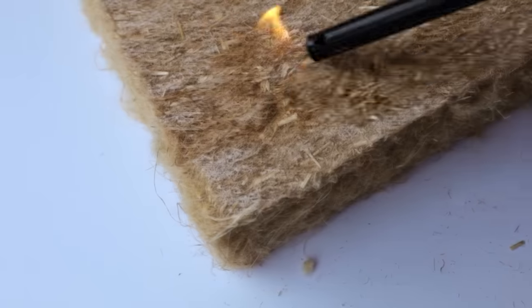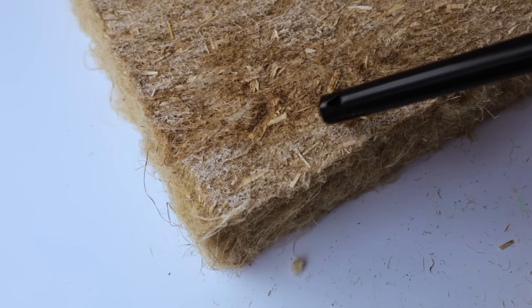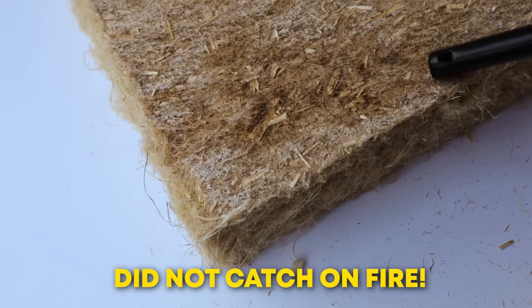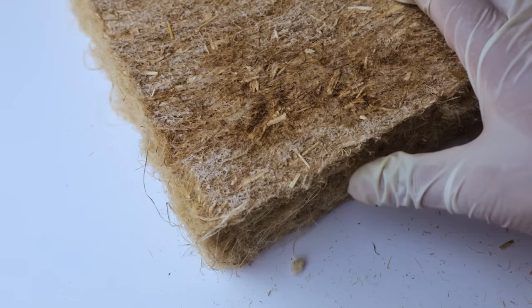In my last video on hemp wool, I tested the fire resistance of the insulation and I was very disappointed with the result. The material started smoking and the fire spread very rapidly. Thankfully, Hempitecture has now addressed those concerns. They tested numerous fire-resistant sprays and found one that works perfectly with their material. When exposed to a flame, the surface of the material darkened but it did not catch on fire. It didn't even smolder. This is a huge accomplishment from previous iterations of the product.